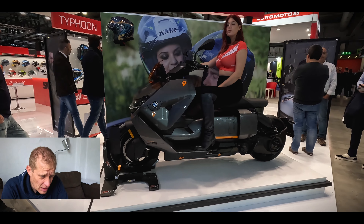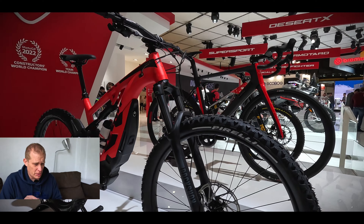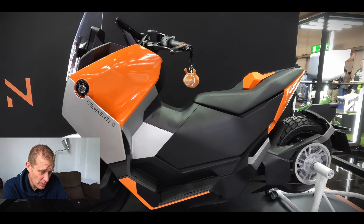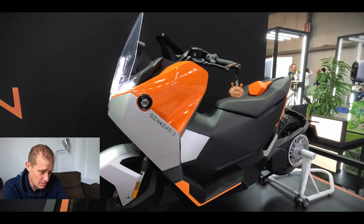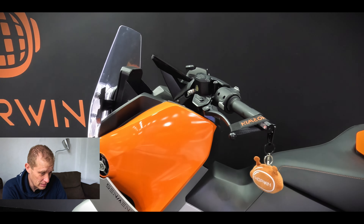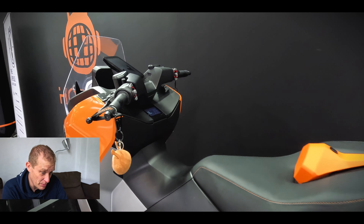You've got BMW with one of their e-scooters. You've got Ducati with their electric bikes on display. Horwin, which is an interesting brand, where they have these electric high-powered scooters on display that can go up to 100 miles an hour. And yeah, they're super comfortable, super modern looking.